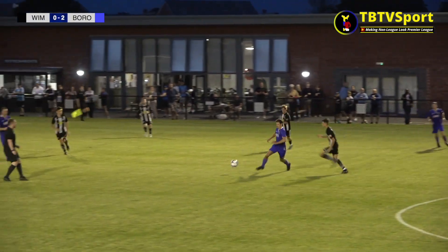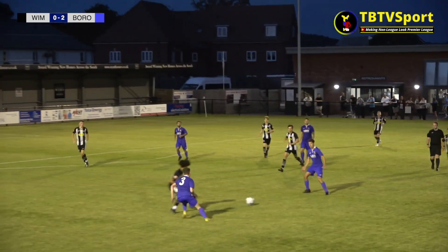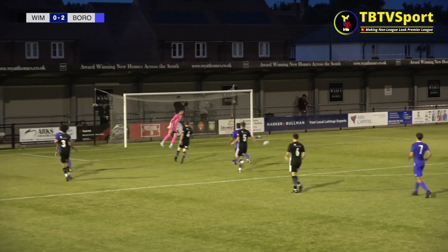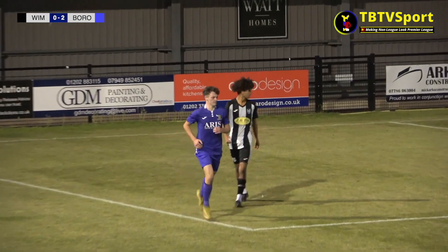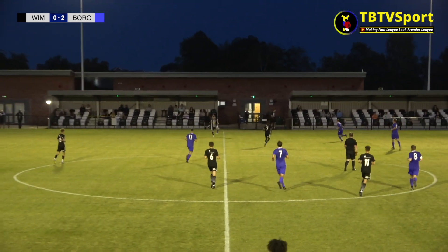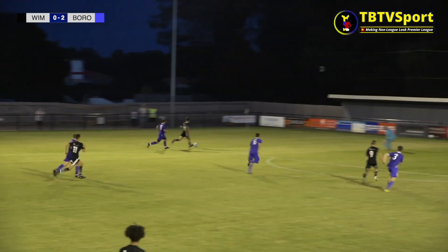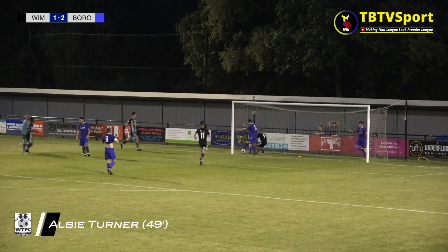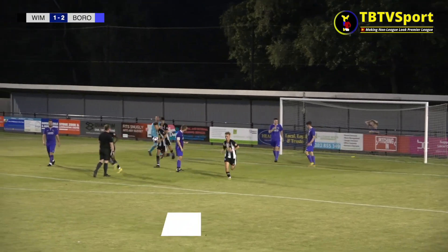The consensus around the ground at half time was that Wimbledon Town just needed to sharpen up their attacking prowess. But it was Paul Borough that carved out the half's first opening. Less than five minutes into the second half, maybe those Wimbledon players had heard the chatter around the ground, with a move that carves open the Borough defence — it's Albie Turner that's on the end of it.